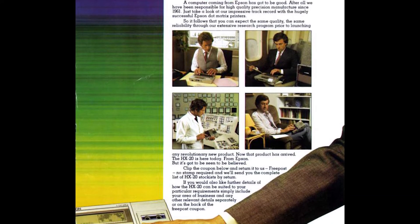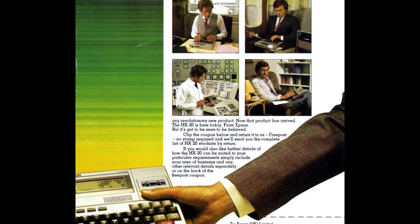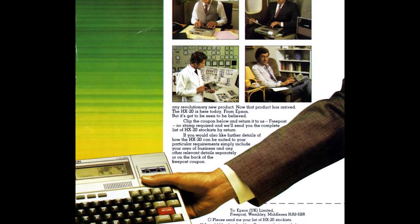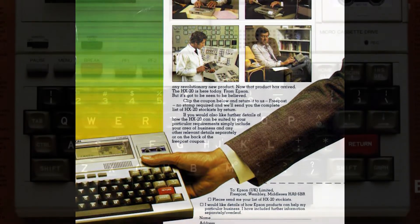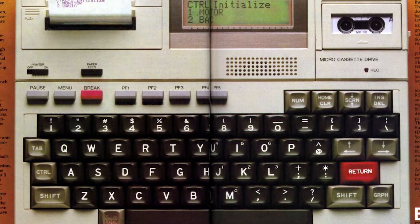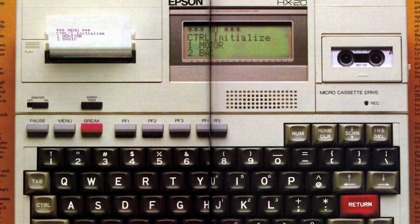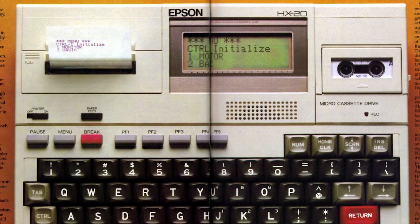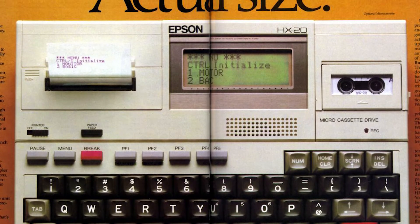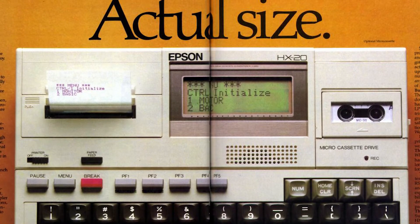The HX-20 overall received mixed to positive reviews. It was praised for its build quality and advanced portable design. The one thing that really stopped this system from being a bigger success was the changing way users interacted with computers — writing your own Basic programs was quickly being replaced by buying published software, something this system really wasn't built for and Epson completely overlooked. Operationally, many of these units are still working today, with the exception of the NiCAD batteries, which almost always fail over time.